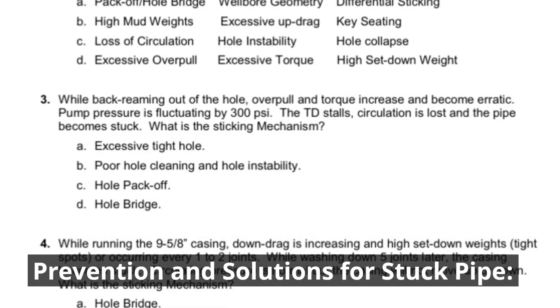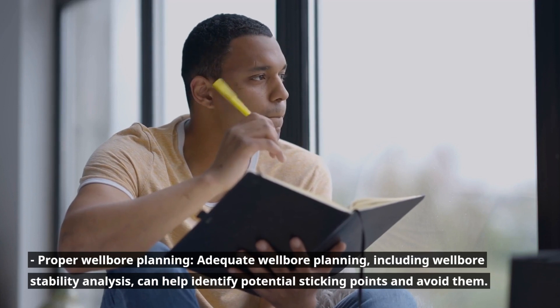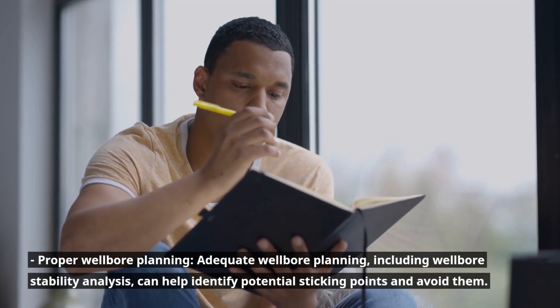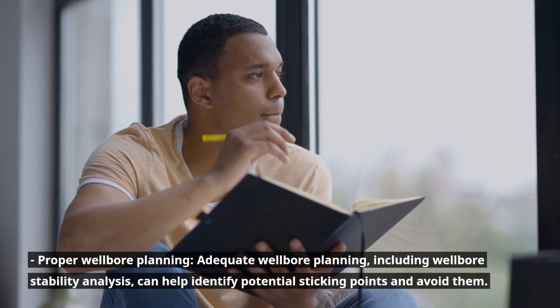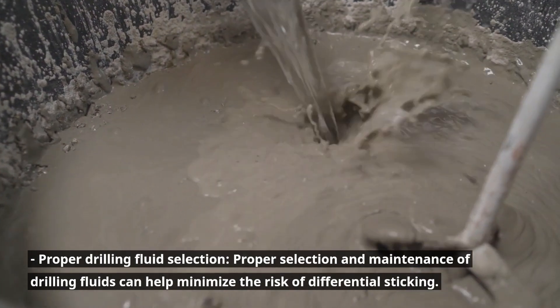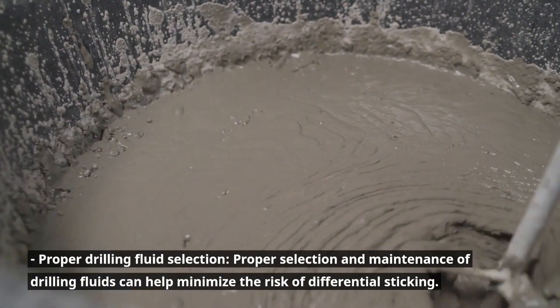Prevention and solutions for stuck pipe. Proper wellbore planning: adequate wellbore planning, including wellbore stability analysis, can help identify potential sticking points and avoid them. Proper drilling fluid selection: proper selection and maintenance of drilling fluids can help minimize the risk of differential sticking.